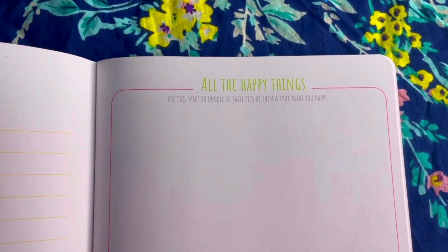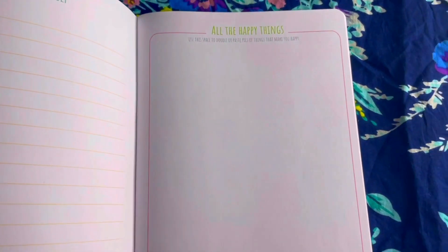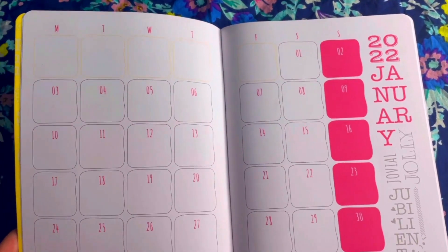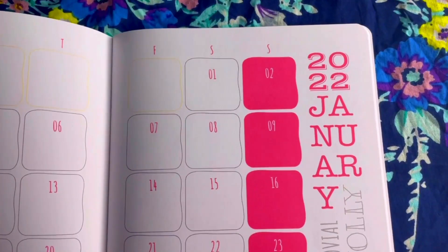Then we have an 'All the Happy Things' page — you can use this to doodle or paste pictures of things that make you happy. Whenever you flip to this page, it can really brighten your mood seeing all those things. Then we have the monthly calendar layout for January 2022, which is very colorful with Sundays colored differently.